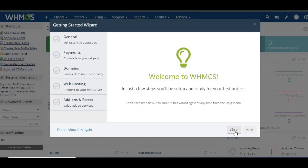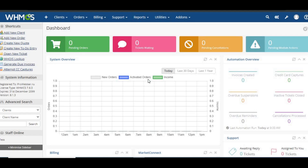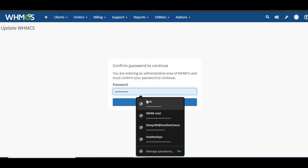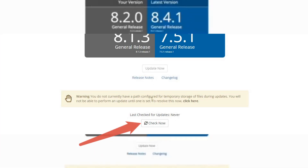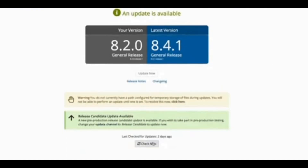Perform the update — check for updates. WHMCS automatically checks for updates every day, but if you want to check manually, go to Utilities > Update WHMCS. Enter your admin password and click Check Now. If an update is available, you'll see a message confirming it. If not, double-check your update channel settings.